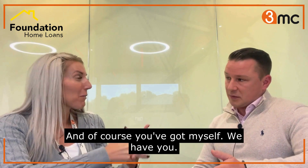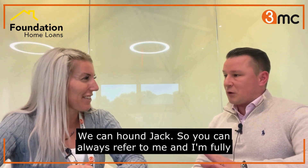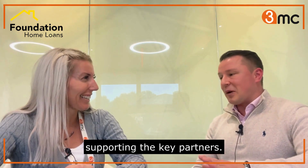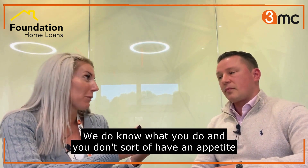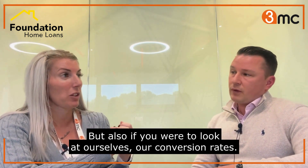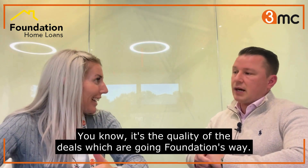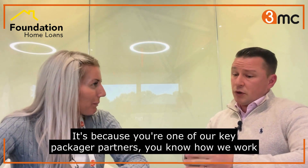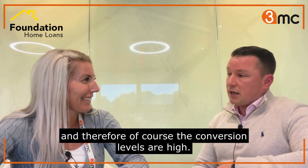You've got myself - you can hound Jack. I'm fully only supporting the key partners. When you've worked together as long as we have, you know what we do and don't have an appetite for. If you look at our conversion rates, it's the quality of the deals which are going Foundation's way. Because you're one of our key package partners, you know how we work, and therefore of course conversion levels are high.